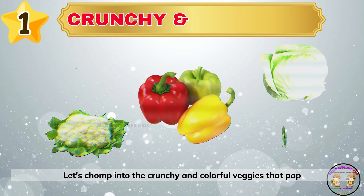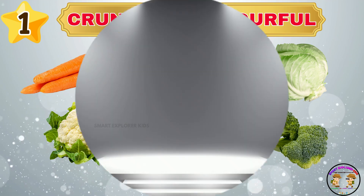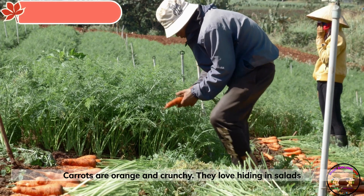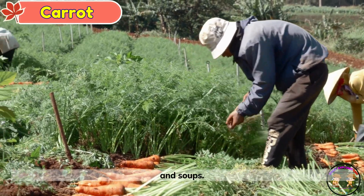Let's chomp into the crunchy and colorful veggies that pop with flavor and fun. This is a carrot. Carrots are orange and crunchy. They love hiding in salads and soups.